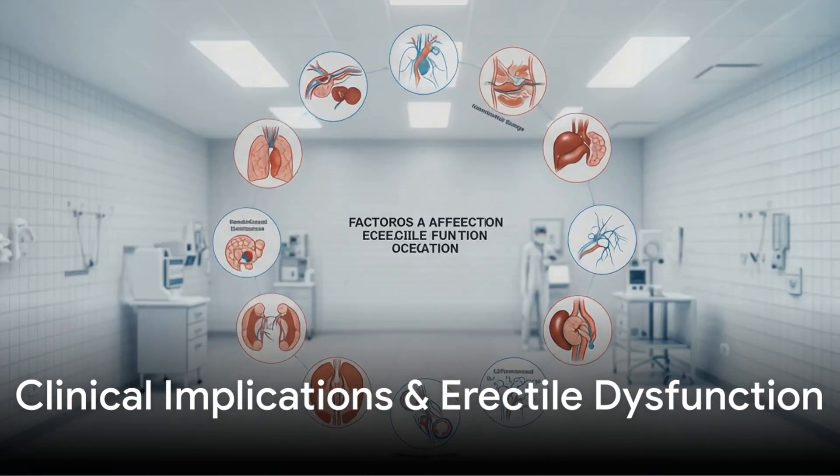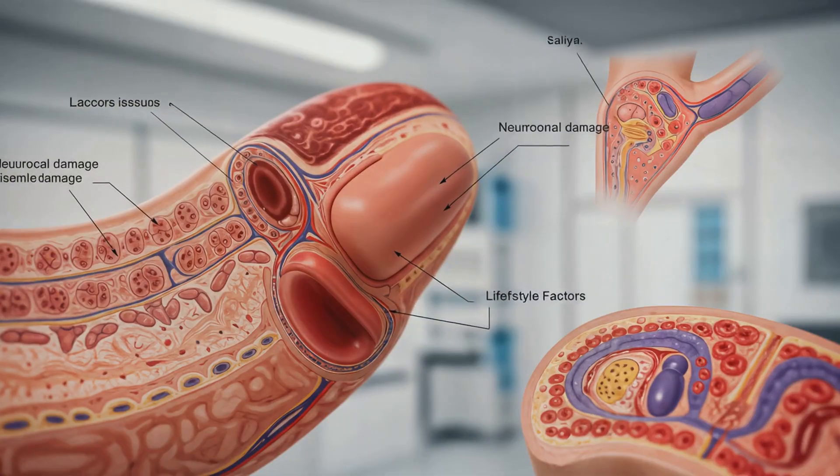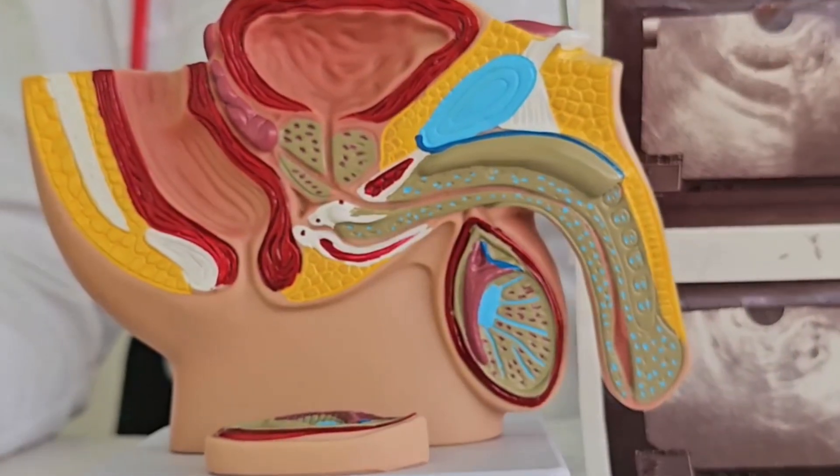Various factors including vascular issues, neurological damage, hormonal imbalances, and lifestyle factors can impair erectile function, emphasizing the importance of medical assessment and intervention.